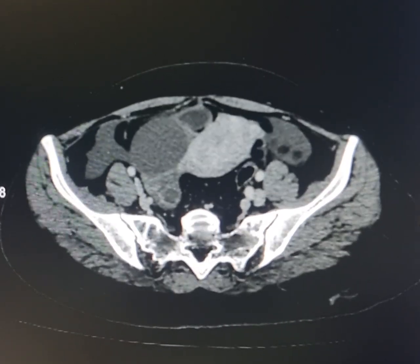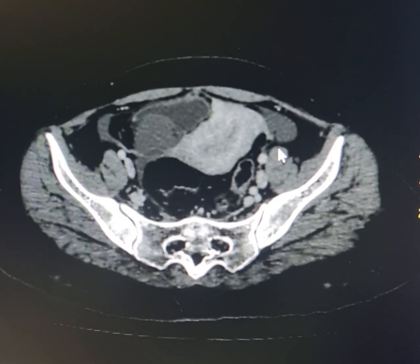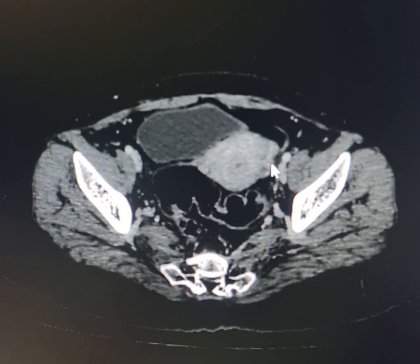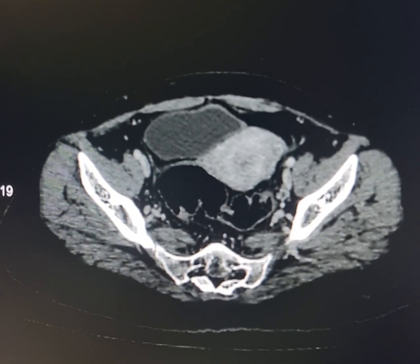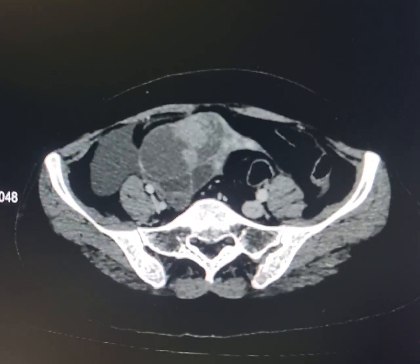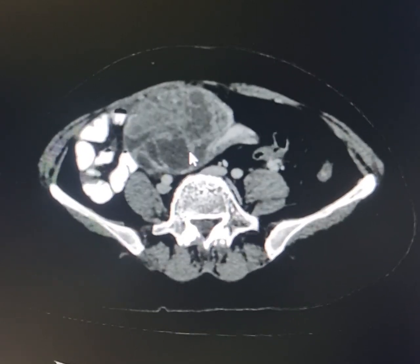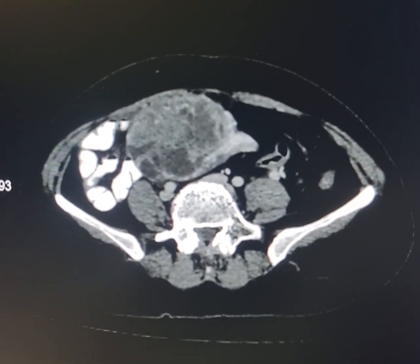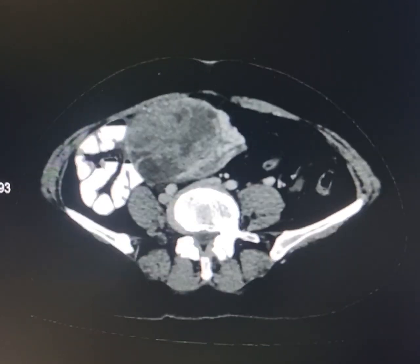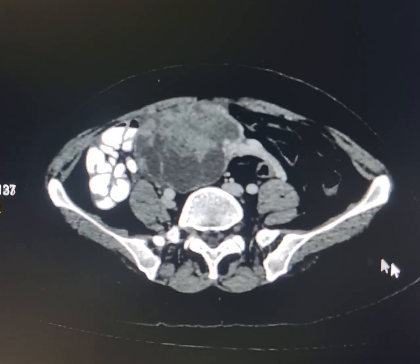The uterus is pulled upwards and towards the right side. There is a vascular pedicle which joins the left side of the fundus and body of the uterus, and superiorly it extends into this mass. So this might be a left ovarian malignant growth which is entrapped or has migrated towards the right side.